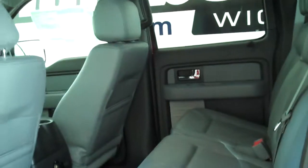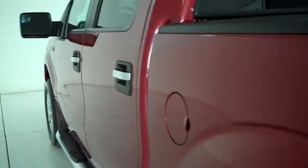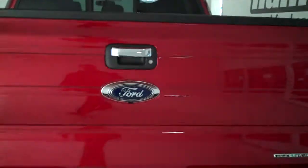This is a five passenger vehicle with a full split bench seat in the back. This is a two wheel drive or rear wheel drive truck, and it's also equipped with a trailer towing package.